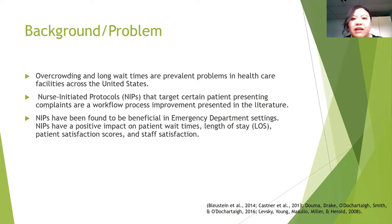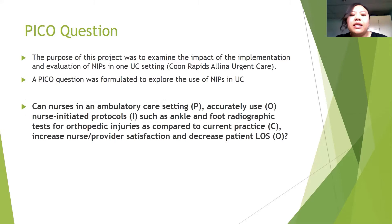The purpose of this project was to examine the impact of the implementation and evaluation of NIPs in one urgent care setting, the Coon Rapids Allina Urgent Care Site. A PICO question was formulated to explore: can nurses in ambulatory care settings accurately use nurse-initiated protocols such as ankle and foot radiographic tests for orthopedic injuries, increase nurse and provider satisfaction, and decrease patient length of stay?